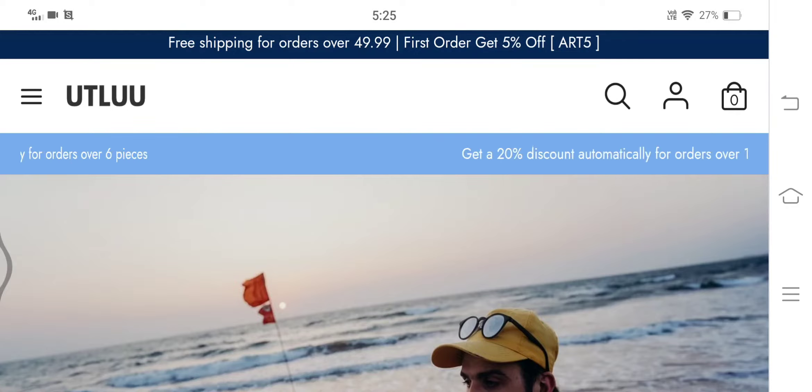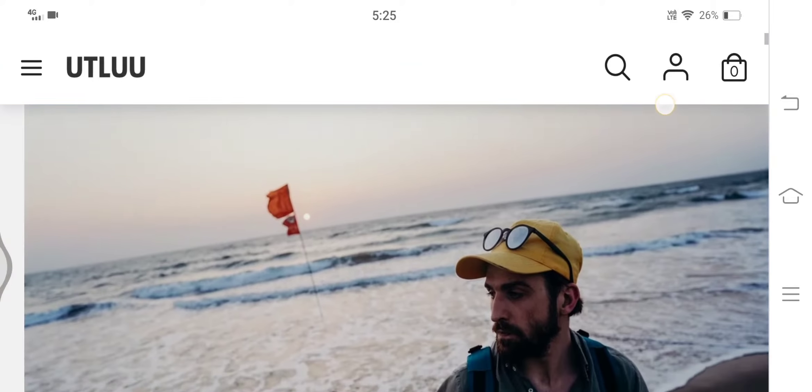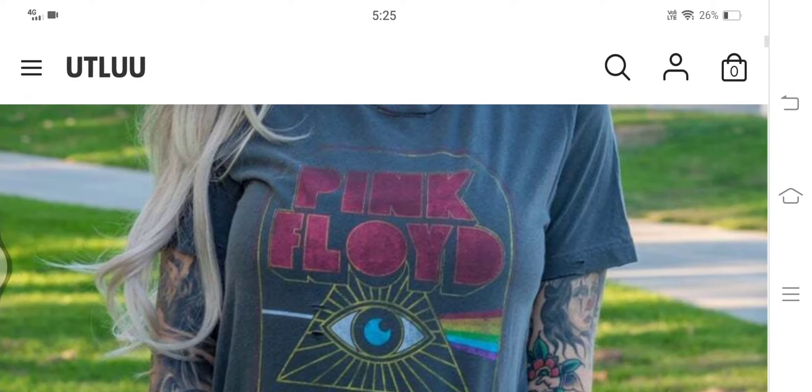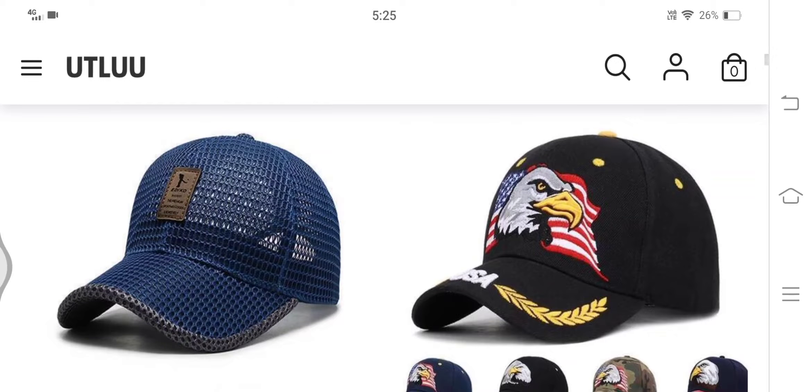Hi friends, are you looking for unbiased utlue.com reviews? If yes, then stay tuned with me till the end of the video, as I will help you know about the legitimacy of this particular website. You will also get to know whether you should buy products from this website or not. This is not a sponsored video, neither is this website owned by me. So without wasting much time, let's get started. This is the home page of the website.